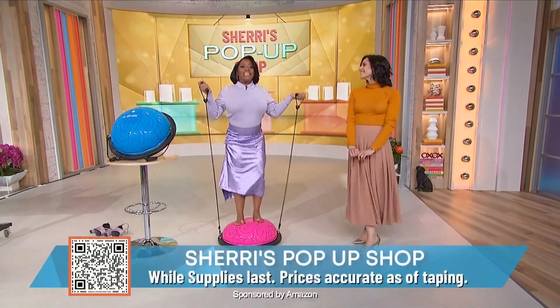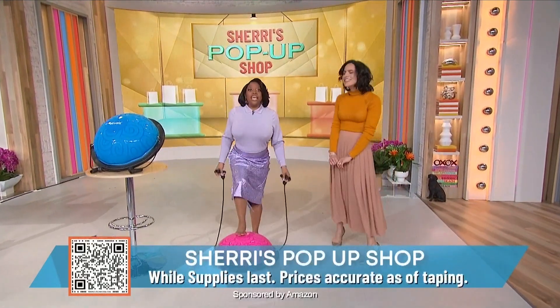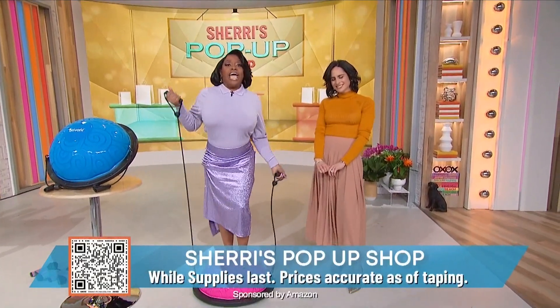Thank you, Bahar, for being here. Be sure to scan the QR code on your screen to get these products while you can.